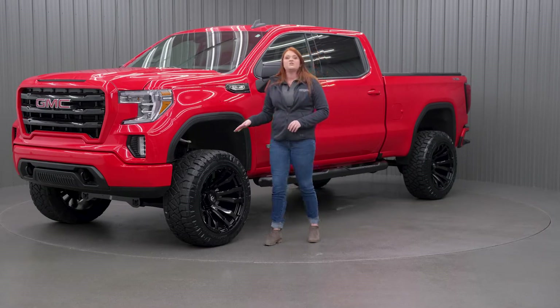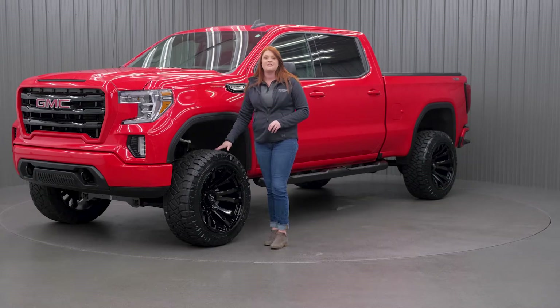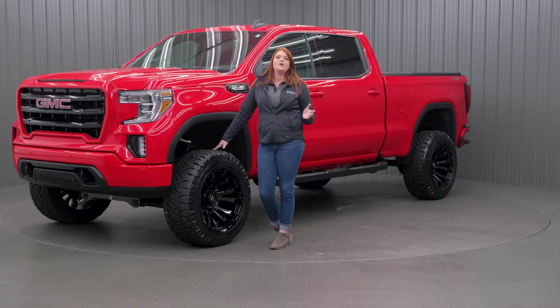With the Rough Country suspension kit, we did go with the strut spacers. As I mentioned in my other videos, you guys can do different options with your kits. So you have the strut spacers, the actual lifted struts themselves, and then you can upgrade them to the Vertex coilovers with your Rough Country kits.